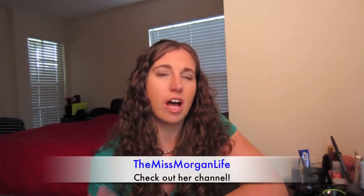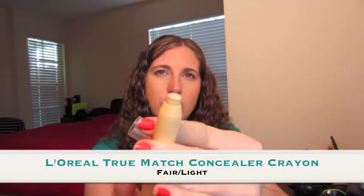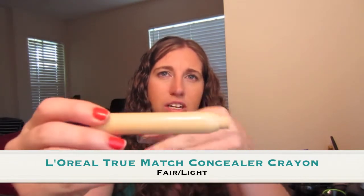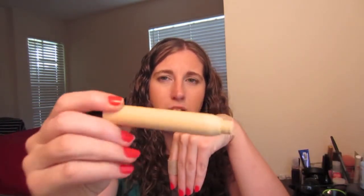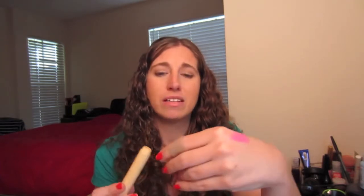The next thing I've been loving — I found this on Miss Morgan's Life channel, I'll link it below — is an amazing product. It is the L'Oreal Concealer Stick. I forget the exact name, but this is in the shade Fair Light, and it's already rubbed off so you can't even see what it said on the package. But needless to say, I really, really do love this. It is so creamy and it blends so well if you're trying to conceal a blemish or any red spotting on your face.